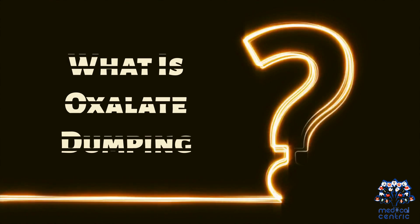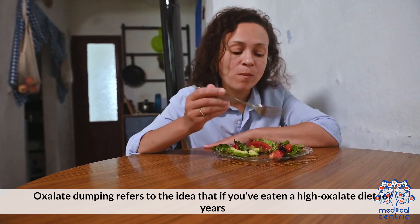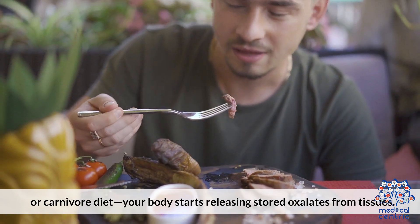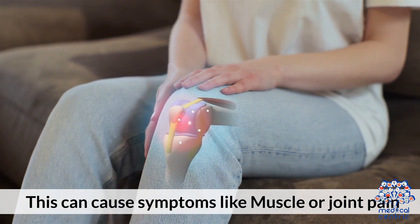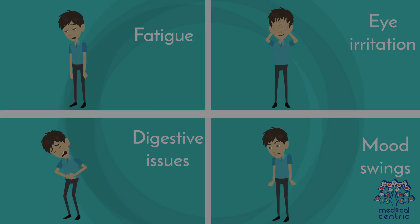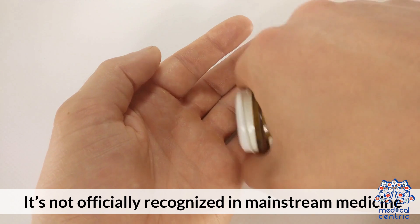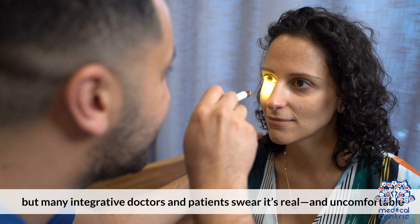What is oxalate dumping? Oxalate dumping refers to the idea that if you've eaten a high-oxalate diet for years and then suddenly cut back — like switching to a low-oxalate or carnivore diet — your body starts releasing stored oxalates from tissues. This can cause symptoms like muscle or joint pain, skin rashes or itching, brain fog, fatigue, eye irritation, digestive issues, and mood swings. It's not officially recognized in mainstream medicine, but many integrative doctors and patients report it's real and uncomfortable.